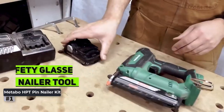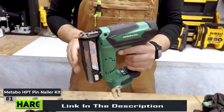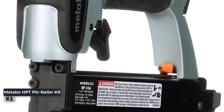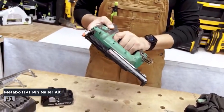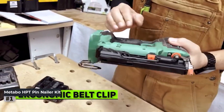Whether you're working on cabinets, paneling, craft projects, or picture frame assembly, this pin nailer covers you. With its compact and lightweight design, the NP-35A is easy to handle and maneuver, allowing you to work in tight spaces with ease. The ergonomic grip provides comfort during extended use, reducing hand fatigue. Additionally, the tool-free depth adjustment feature ensures precise nail placement every time.